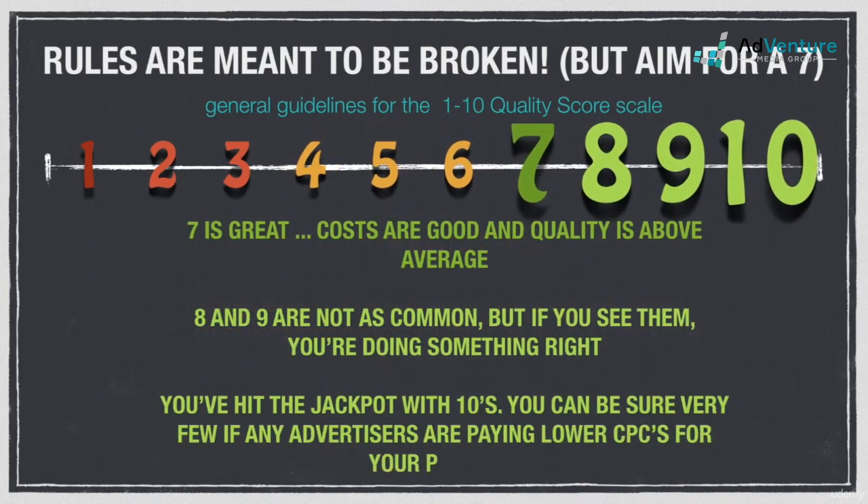A quality score of seven should be your benchmark goal. A keyword at seven or above is above average, and you'll be saving money on cost per click. Don't kill yourself trying to improve keywords with a seven quality score. Oftentimes there's a ceiling you simply can't get past based on your industry and other geographical factors. Eight to nines aren't as common as sevens and tens, believe it or not, but if you're seeing them, then great — no need to do anything more in terms of quality score for those keywords.